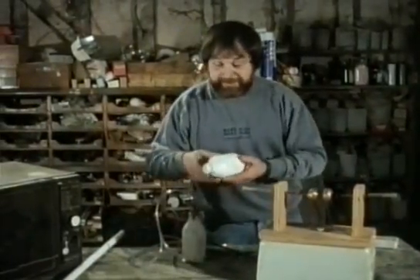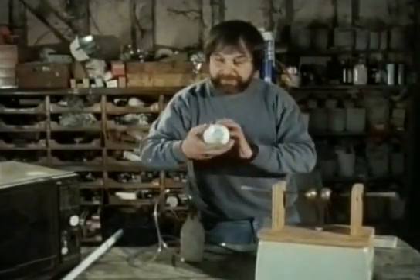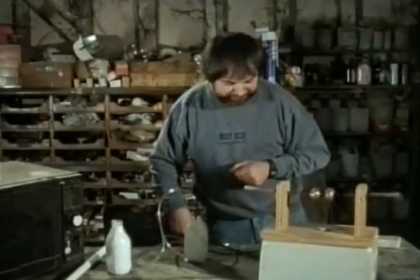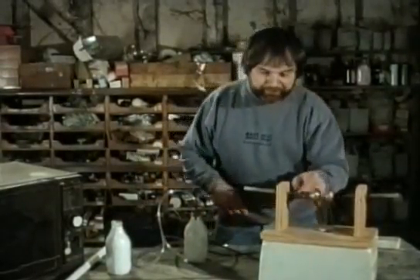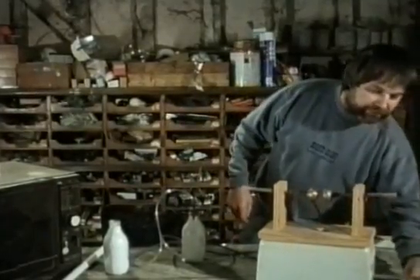I've got another milk bottle here and we've put fluorescent materials inside, stuck on the inside. I've evacuated this one — it's connected up to my vacuum pump. And if I connect this up to our high frequency again, we'll have a fluorescent milk bottle.